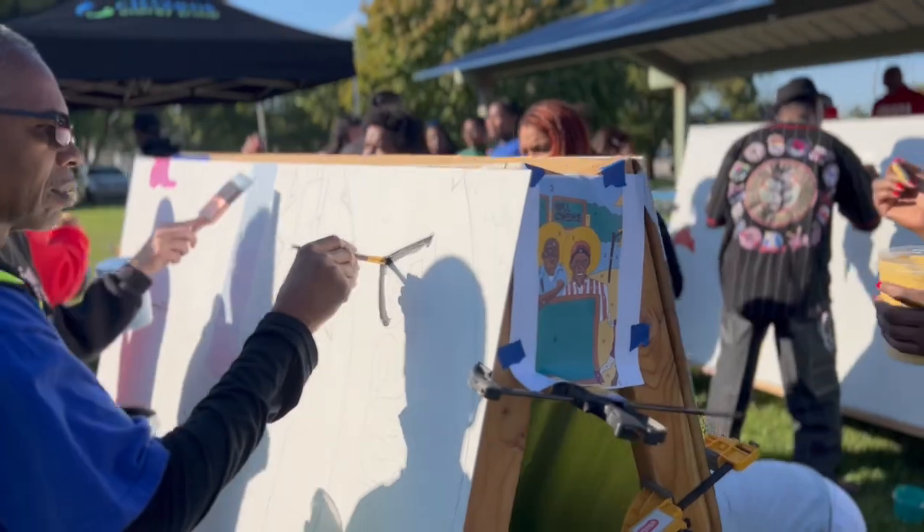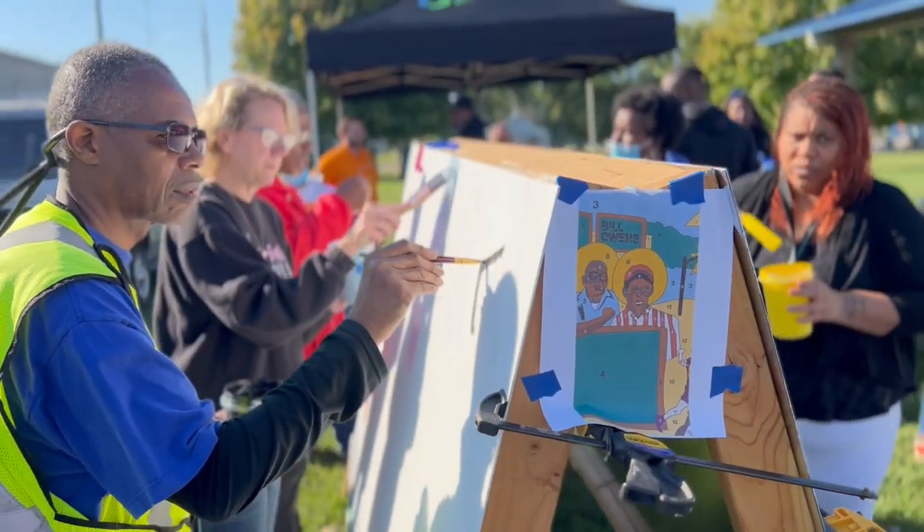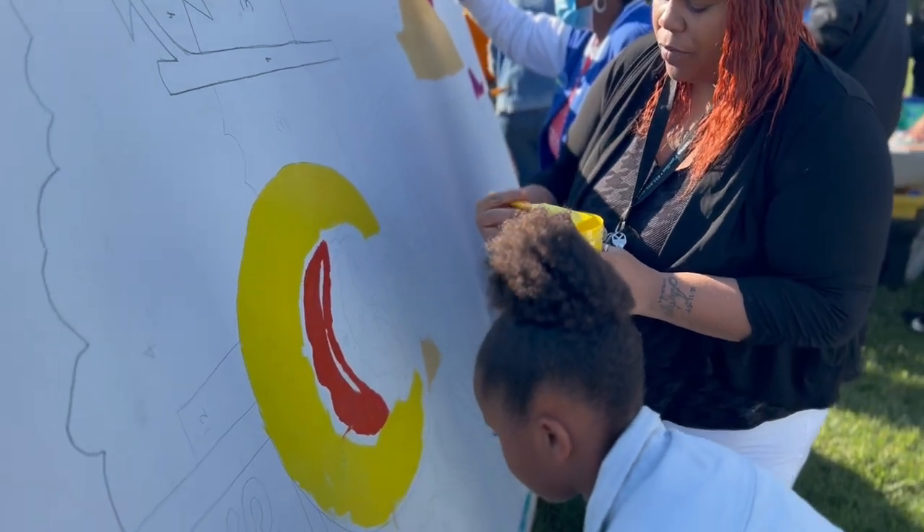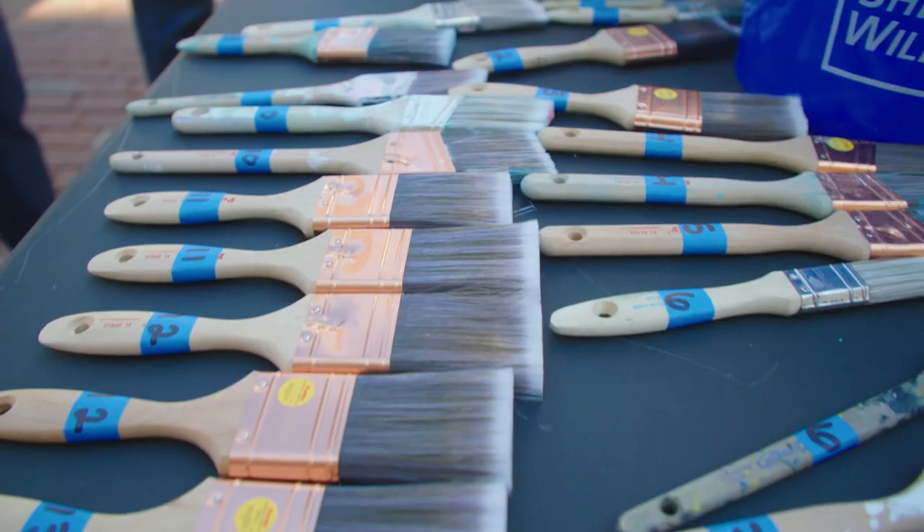So my family is really proud. His immediate grandkids all came out and participated in painting. They were all so happy to be a part of the project.